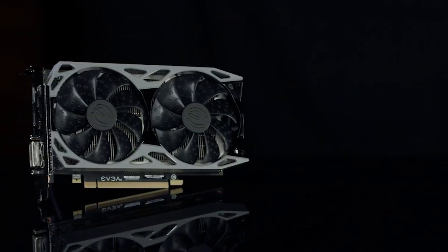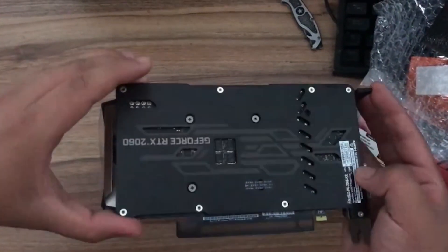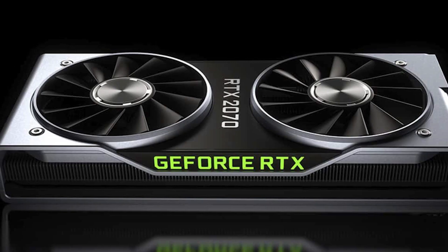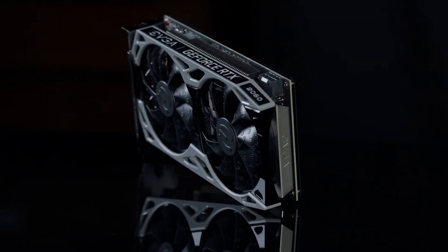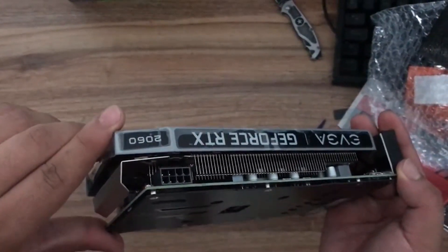Coming with a three-year warranty and EVGA's stellar customer service, this card offers bleeding-edge tech at reasonable prices. G-Sync, G-Sync Compatible, G-Sync Ultimate, and Adaptive Sync are all supported, giving you a wide choice of monitors and combinations of other parts for your PC.